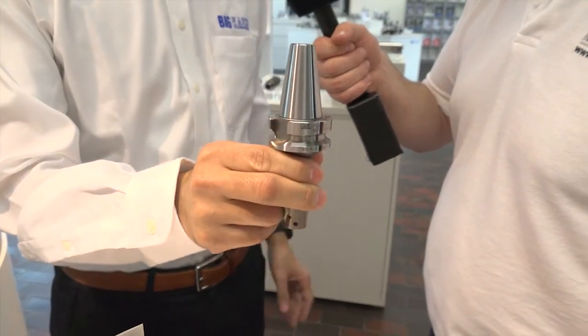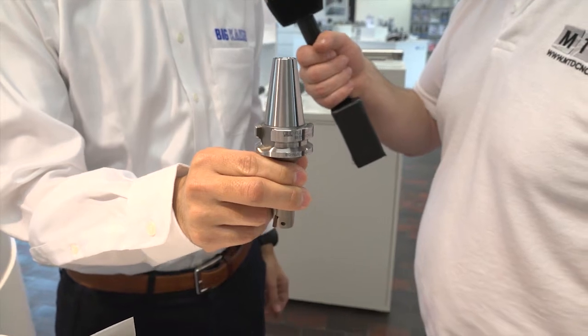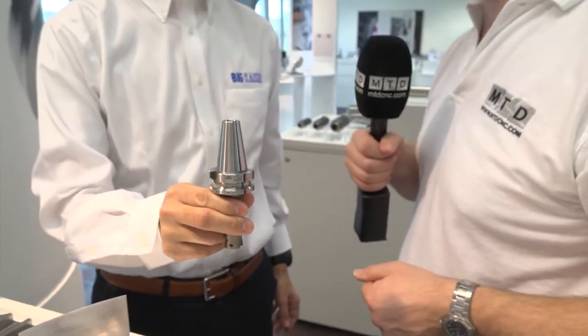This is the original taper and face contact system in the world. And I'm told this BT30 performs like a BT40? Yes, exactly. The flange diameter here is 46mm — actually this is more than BT40 standard tools. So this BT30 tool performs like BT40. This is the advantage of Big Plus.